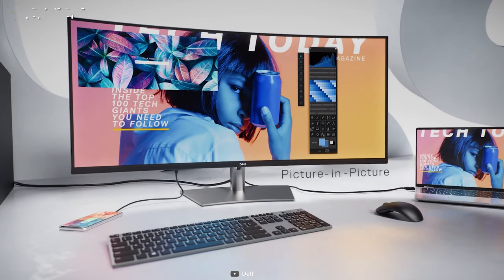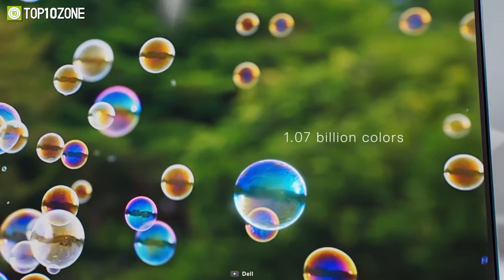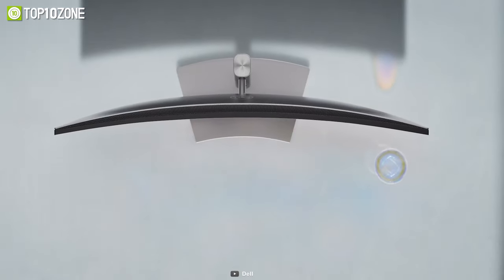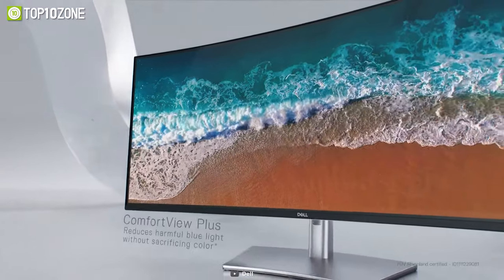Plus, with KVM control, you can control both PCs with a single keyboard and mouse. In short, the Dell UltraSharp U4021QW is a great monitor with exceptional color, clarity, and an immersive curved panel.